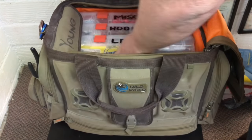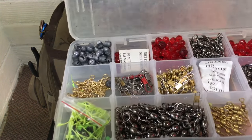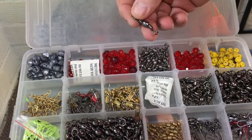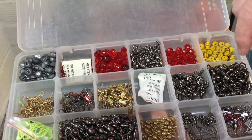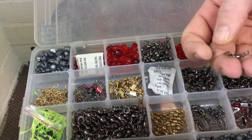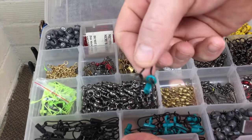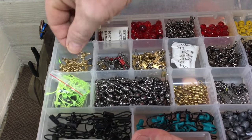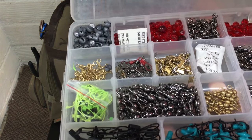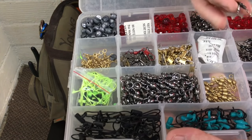One of my other containers I just call 'small tackle.' I've got everything in here from beads and swivels to stops, three-way swivels, split shot if I need that, sinker slides for braided and mono, just some different types of swivels, and of course some stops. I just keep a little bit of everything in there.